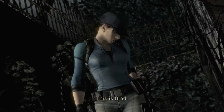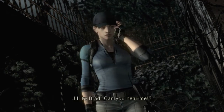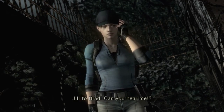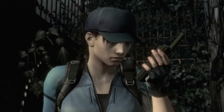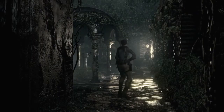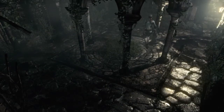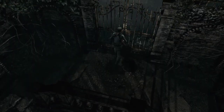This is Brad — if you can hear me, just give me a sign, anything. Jill to Brad, can you hear me? Shit, it's broken. Not Brad. Pretty sure it's this way.